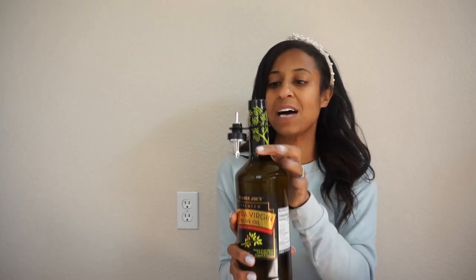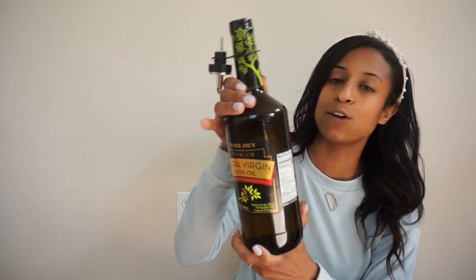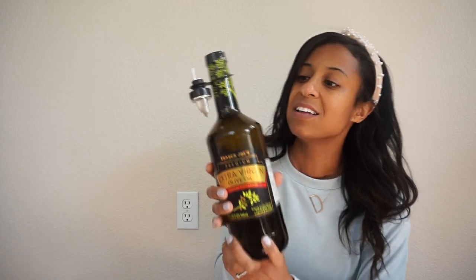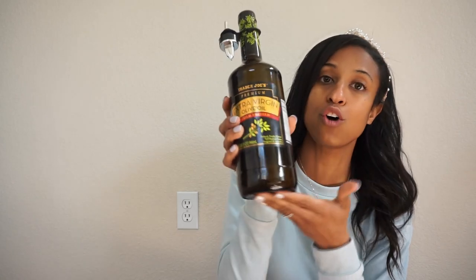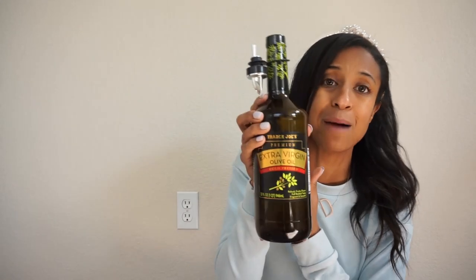The next item is a tried and true — I just needed to include it because if you haven't tried the Trader Joe's extra virgin olive oil, you are missing out. They have the best prices, you get the spigot with the bottle, and you could even take off the label — the bottle is cute to have out. The spigot actually works well, it's not junk like some bottles are. The price is so good, and since we use olive oil to cook all the time, make sure you grab this.